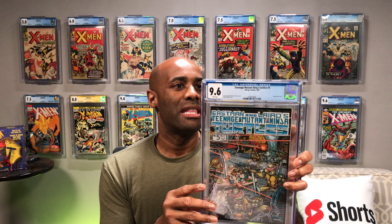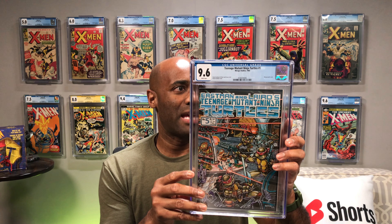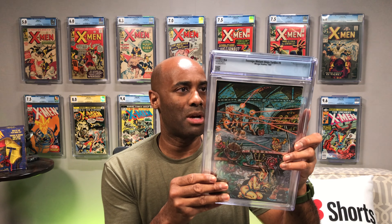A lot of Teenage Mutant Ninja Turtles out of the 100k collection. I think every single one of these books came out of the 100k collection. For those that do not know, I did not pay $100,000 for that collection — it is comprised of more than 100,000 comics, that's why I refer to it that way. This is Teenage Mutant Ninja Turtles number 5, the wraparound cover. Came back at a 9.6 with white pages. This one is from 1985 — definitely a very cool piece of turtle history.